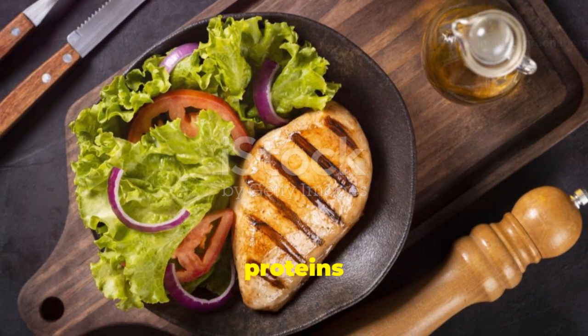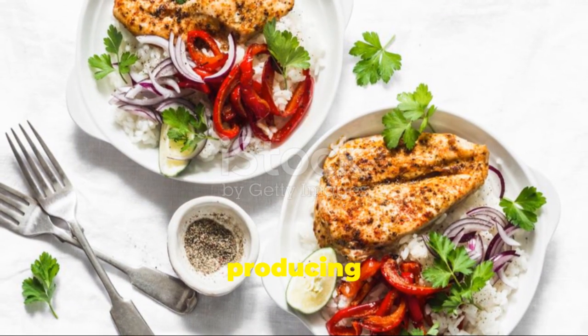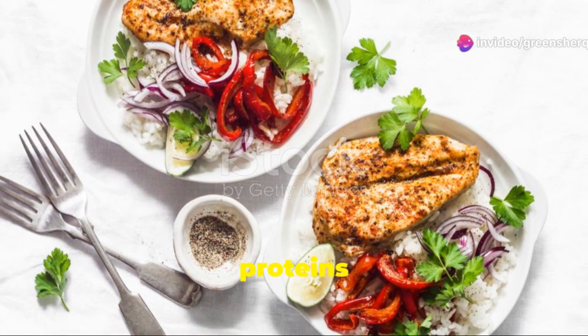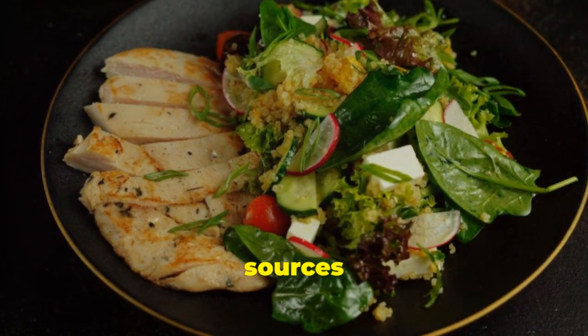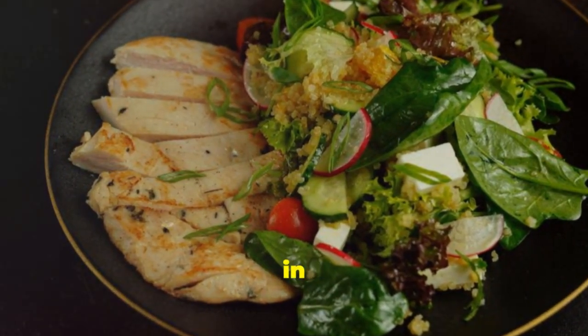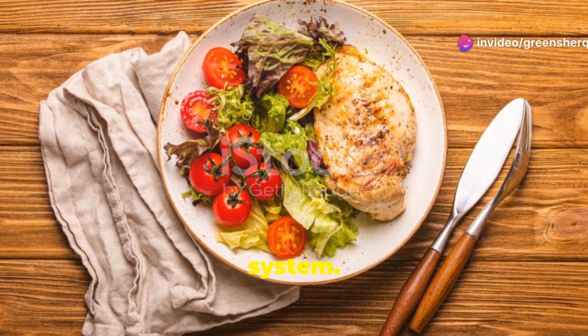Lean proteins are essential while taking sertraline. They provide amino acids necessary for producing neurotransmitters like serotonin and dopamine, and help stabilize blood sugar levels, preventing energy crashes and mood swings. Include sources like poultry, fish, beans, lentils, tofu, and eggs in your diet. Proteins also support countless bodily functions, including a healthy immune system.